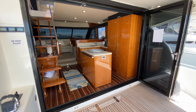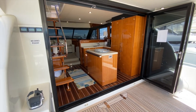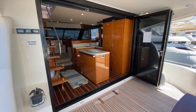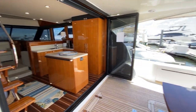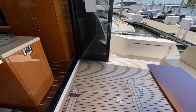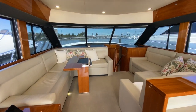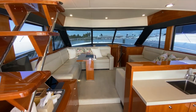My second favorite feature is threefold: the galley, the location of the galley, and these tri-fold doors which completely open the space up. Because the galley is located midship, it is centerline between this wonderful seating area aft and this awesome comfortable salon seating forward, which is extra large thanks to the enclosed flybridge on this boat.